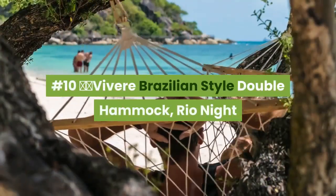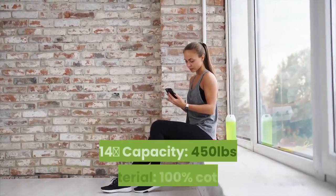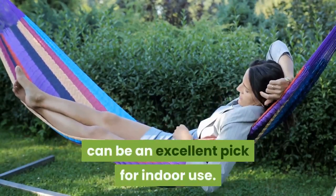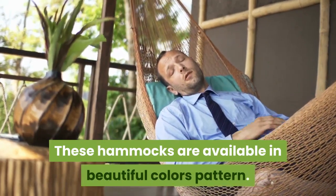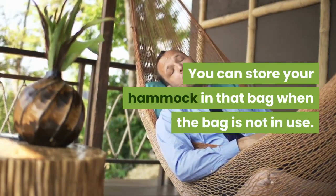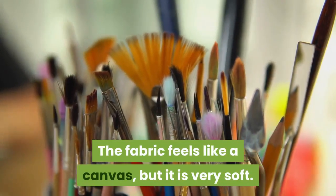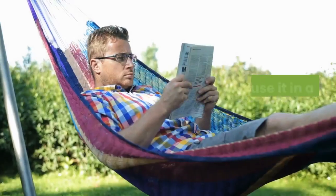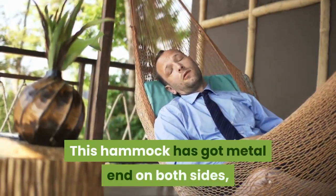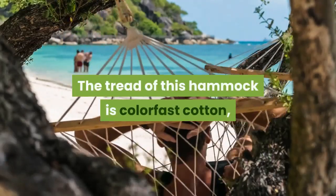Number 10: Viver Brazilian Style Double Hammock, Rio Knight. Size: 102 x 63 inches. End-to-end length: 14 feet. Capacity: 450 pounds. Material: 100% cotton. This Viver Brazilian Style Double Hammock can be an excellent pick for indoor use. Available in beautiful color patterns, full cotton and tightly woven. It comes with a zippered bag for storage. It is very comfortable for indoor or outdoor use. The fabric feels like canvas but is very soft and feels great on the skin. It can also be used with a hammock stand — the recommended stand size is 12 to 15 feet.